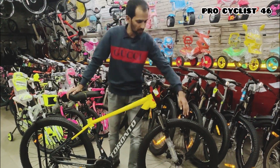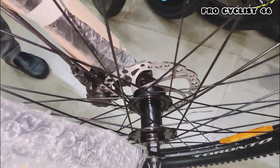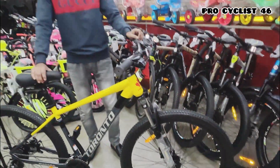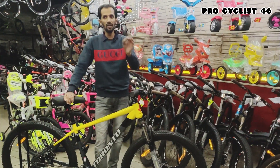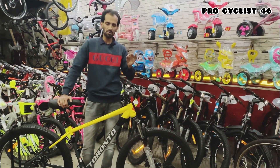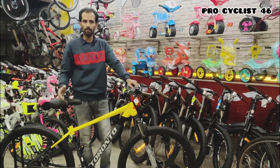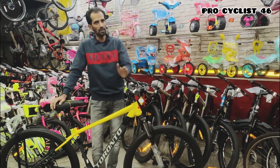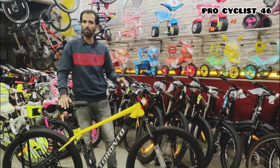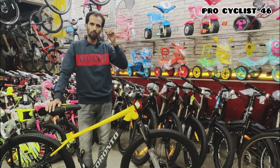Coming to the rims — the company uses 36-hole double wall alloy rims, which are very strong wheels. And when you look at the hubs — you're going to be surprised. Toronto is giving sealed bearing hubs — imported sealed bearing hubs with high RPM. These sealed bearing hubs you'd normally find on bikes priced above ₹40,000-50,000. This is the first hidden secret.